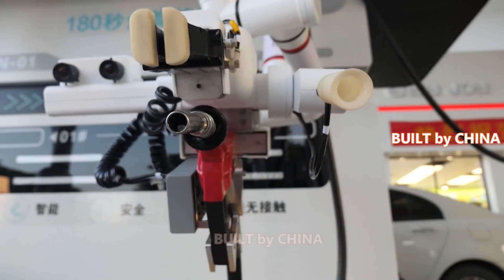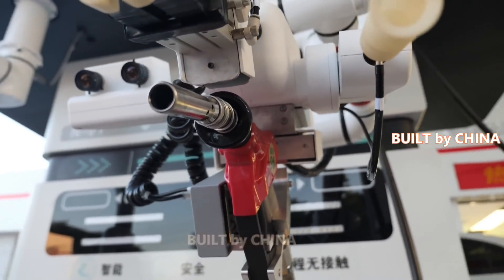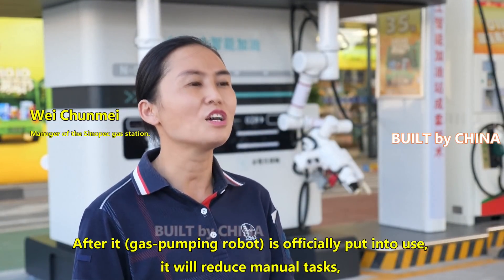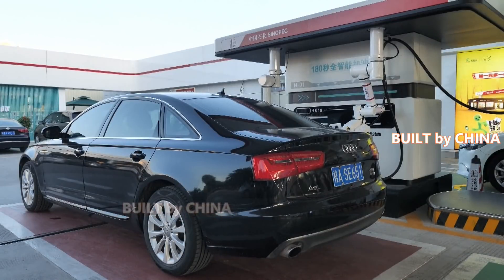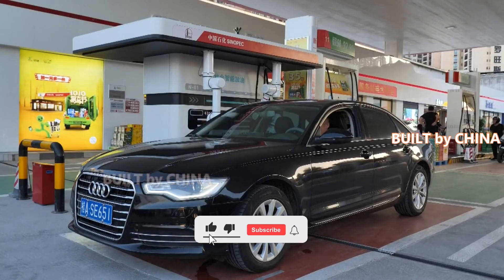Gas station workers said the machine will benefit both employees and consumers. According to Sinopec, the robot will be used in over 30,000 gas stations across the country.